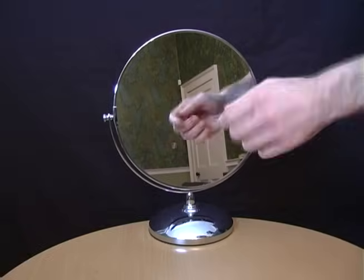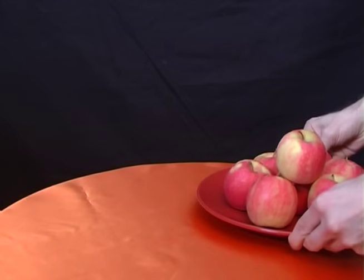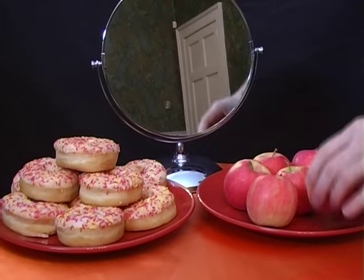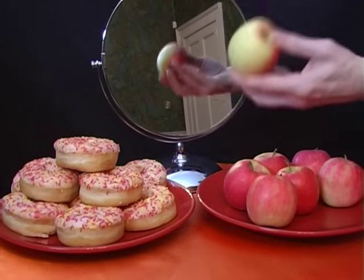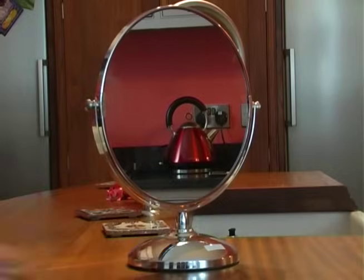Then there's the power of mirrors. In one experiment, psychologist Brad Bushman placed both healthy and unhealthy food on a table and asked people to snack away. When he placed a mirror behind the food, they became more self-conscious and ate more healthily. So try placing a mirror in your kitchen or on the refrigerator door.